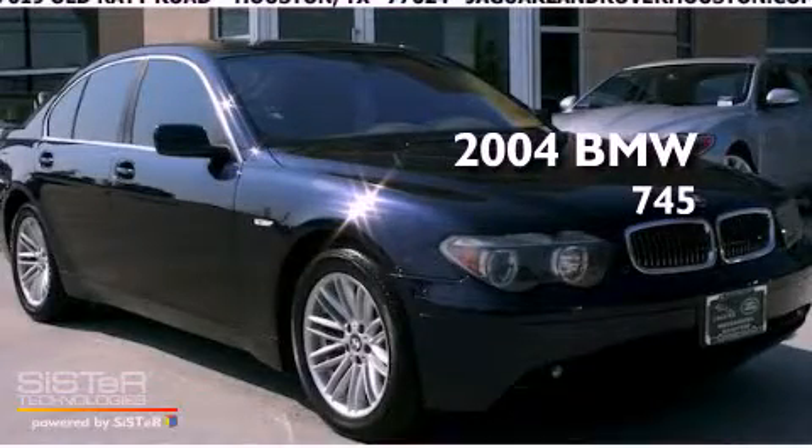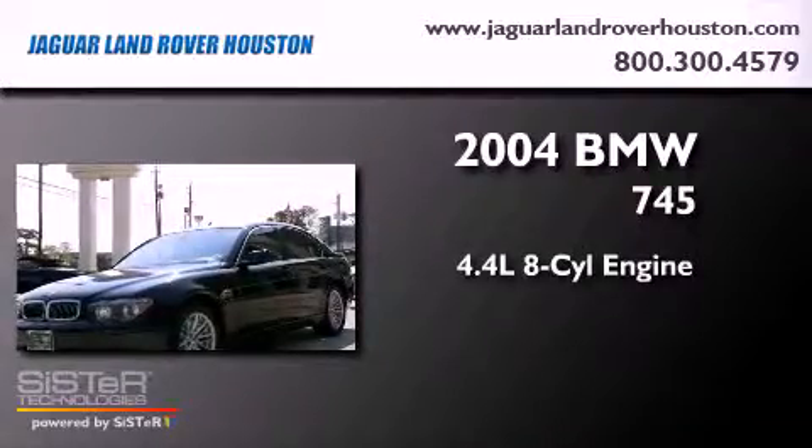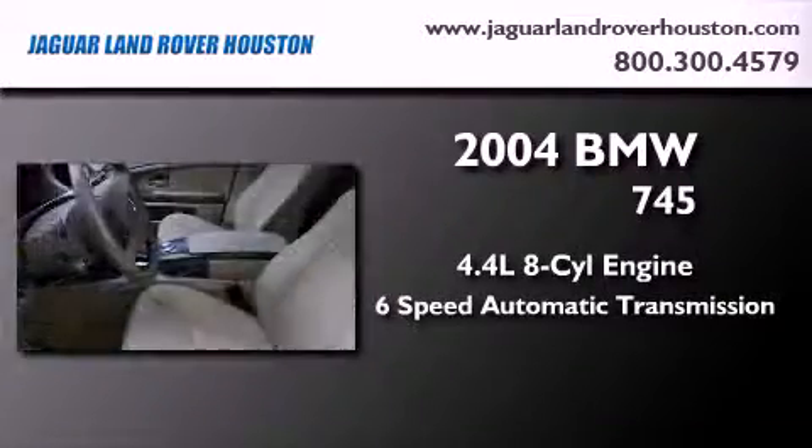This is a 2004 BMW 745. It has a 4.4 liter 8-cylinder engine and a 6-speed automatic transmission.